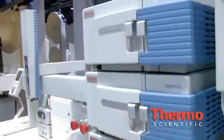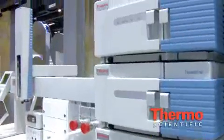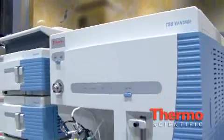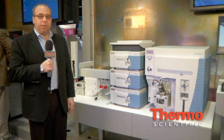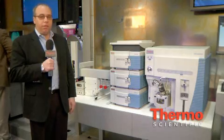What we have highlighted here is a Transcend TLX1 system with the new Acela 600 pumps bundled with a TSQ Vantage. The two together are a great package for people with high demand applications in the food, environmental, clinical research, toxicology, and pharmaceutical environments.